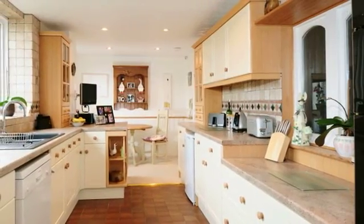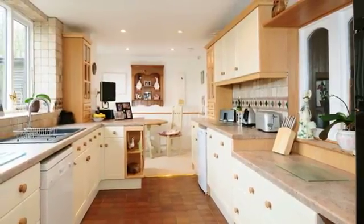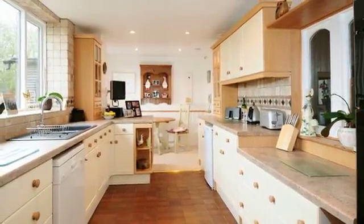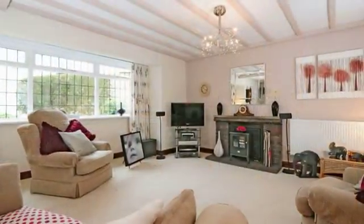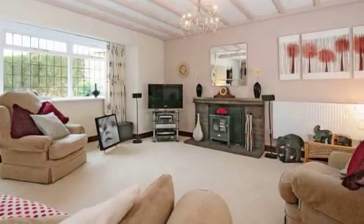The well-appointed kitchen breakfast room has large windows overlooking paddockland and a built-in double oven hob and extractor canopy. The 24-foot lounge diner has an open fireplace and a large bay window.